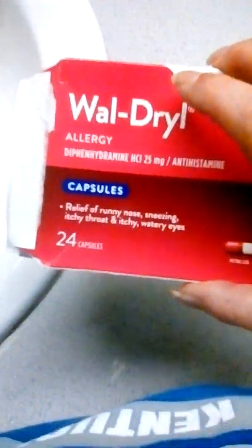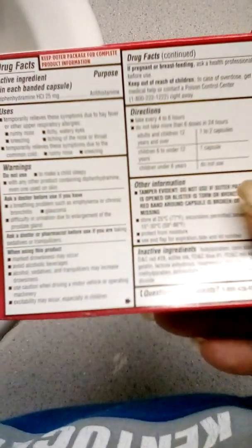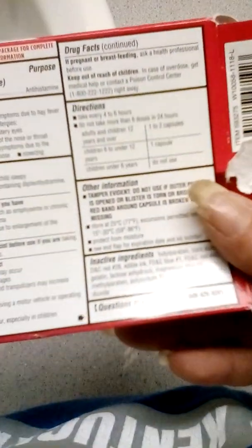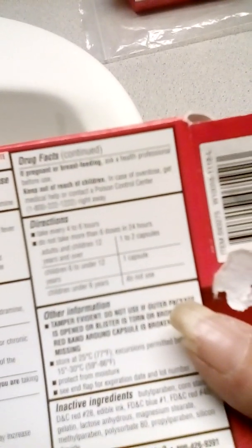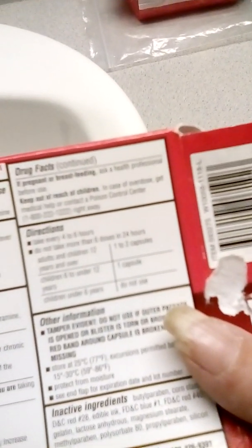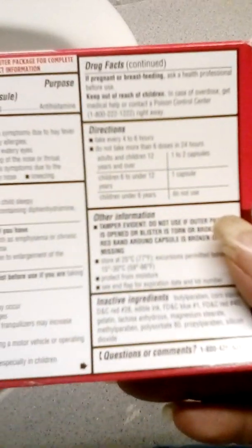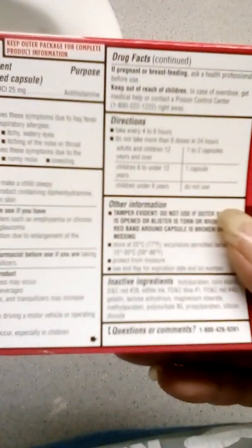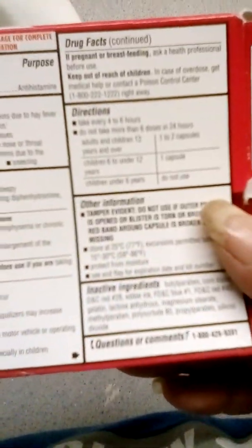They come in capsules. You take one every four to six hours. For adults, you take them on a six-hour, 24-hour period schedule. That's for adults. For little kids, when you have kids under 12, the dosing is different, and for kids under 6, you need to consult a doctor before giving it to them.